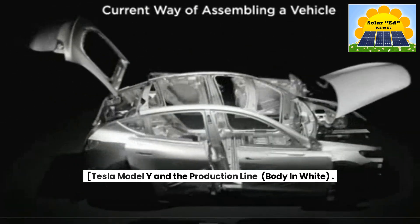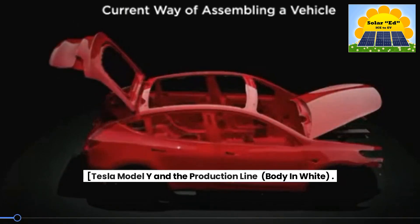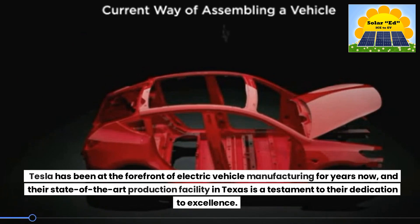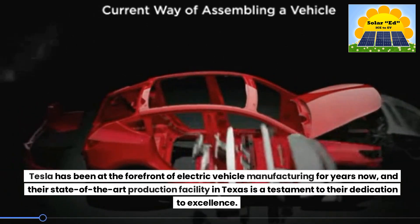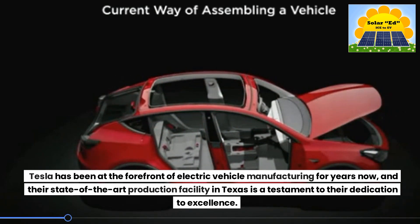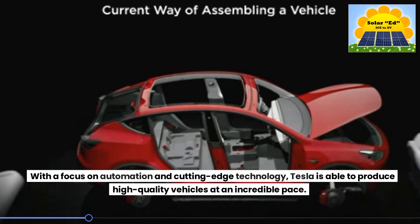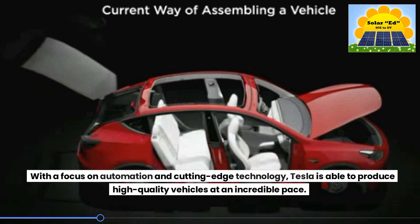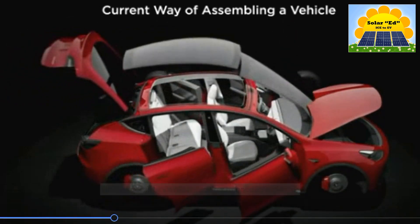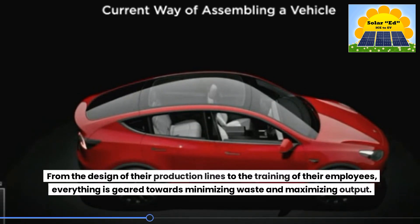Tesla Model Y and the Production Line — Body in White. Tesla has been at the forefront of electric vehicle manufacturing for years now, and their state-of-the-art production facility in Texas is a testament to their dedication to excellence. With a focus on automation and cutting-edge technology, Tesla is able to produce high-quality vehicles at an incredible pace. They're always looking for ways to optimize their processes and increase efficiency, from the design of their production lines to the training of their employees — everything is geared towards minimizing waste and maximizing output.